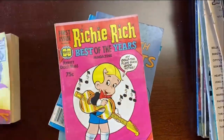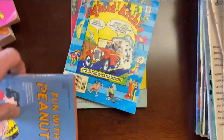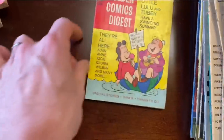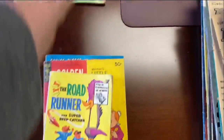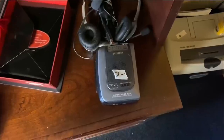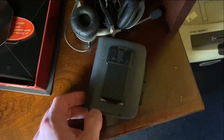These comics I actually wound up picking up because they didn't have any crazy price tag on them. They're a little digest, essentially — I tend to sell them in lots when I can lump them together with similar themes, like a bunch of Richie Rich ones or Archie ones, that sort of thing.